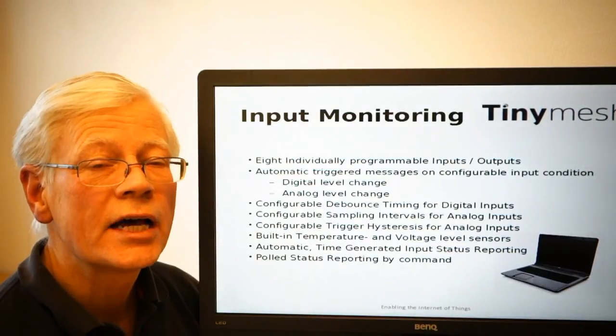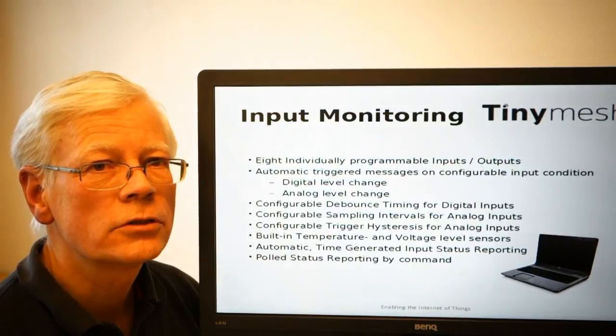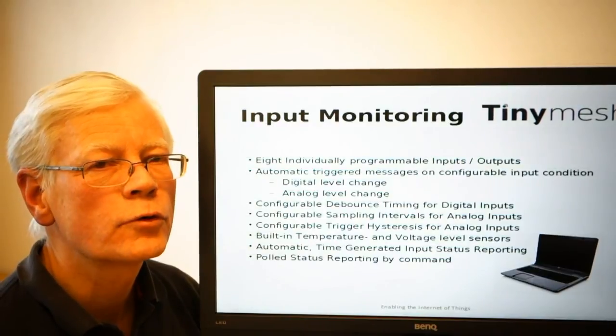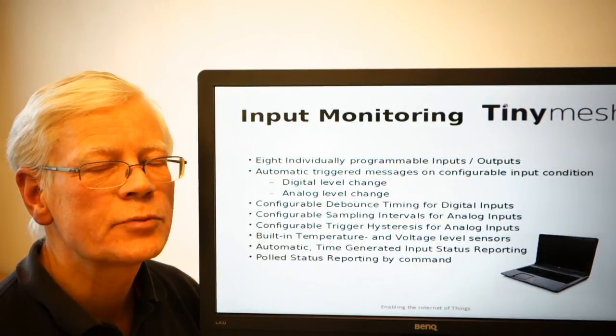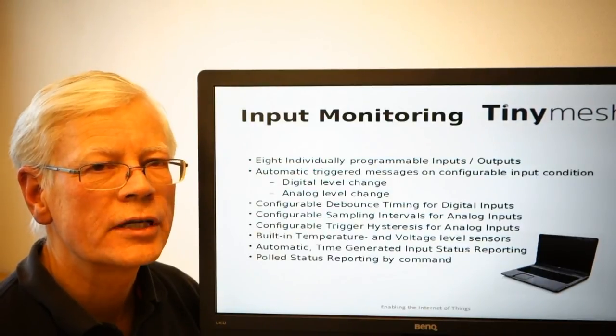The same thing will happen if you do the trigger function. If you are triggering on any given digital input, for instance, the packet that is being delivered will contain also the status of all the other inputs.